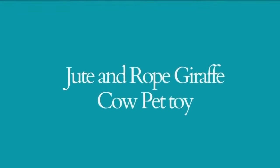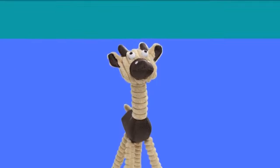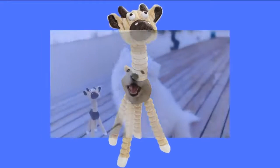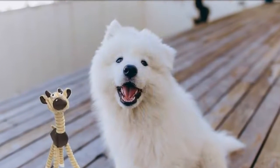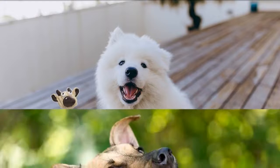Jute and Rope Giraffe Cow Pet Toy. Our Pet Life eco-friendly jute and rope dog toys are made of recyclable jute materials that are used to help strengthen your dog's teeth while they chew on these toys. This is such a fun way for your dog to have strong teeth.